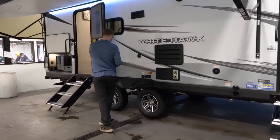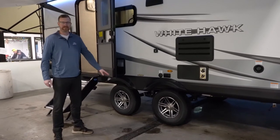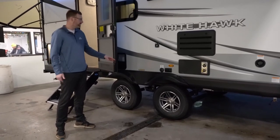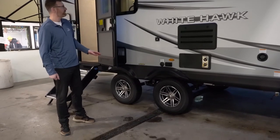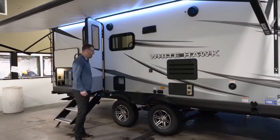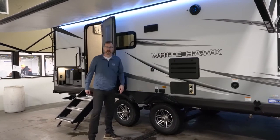Jayco runs Goodyear tires and their wider track axle. These Goodyear tires are a lot more expensive than what other brands provide with their standard tires, and they're made in the United States with an 87 mile per hour speed rating — you will not find a better tire in the RV industry. You've got outside speakers with a little blue accent light in them, and there's a spot for a TV bracket so you can bring a TV outside and watch underneath the awning.